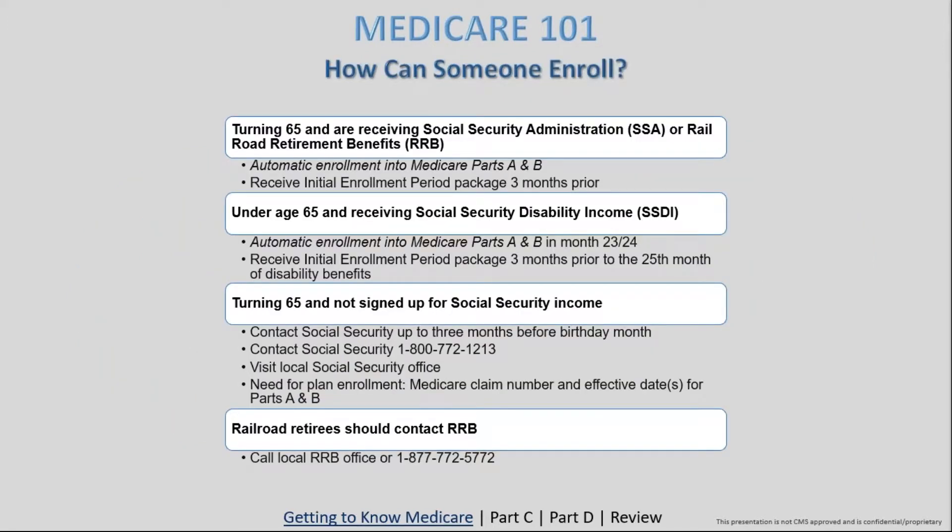As for enrollment in Parts A and B: nine times out of ten, if an individual turning 65 is already part of Social Security Administration or is a railroad retiree, they'll automatically get enrolled. They'll receive their Initial Enrollment Package about 90 days prior to turning 65 — easy and automatic. Similarly, individuals on SSDI are automatically enrolled going into their 24th month on disability, receiving their enrollment package about 90 days prior to that 25th month.